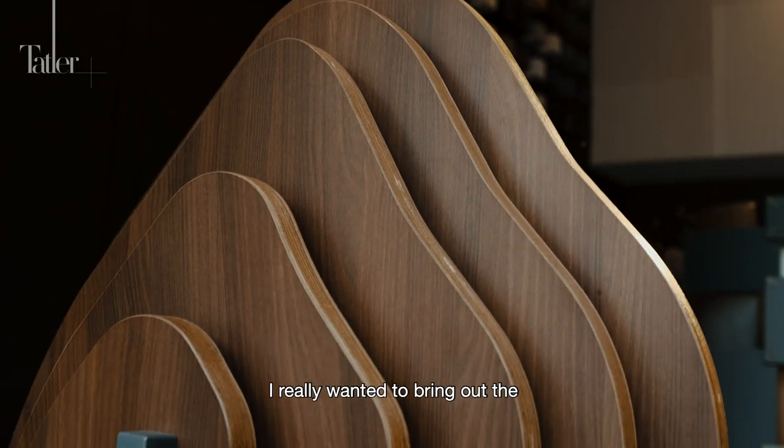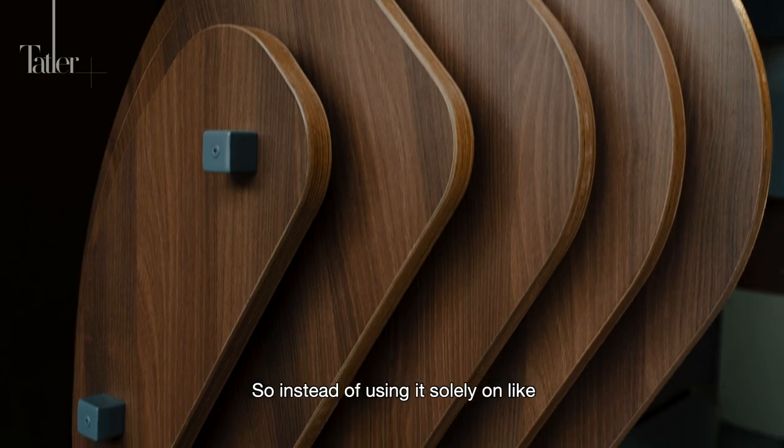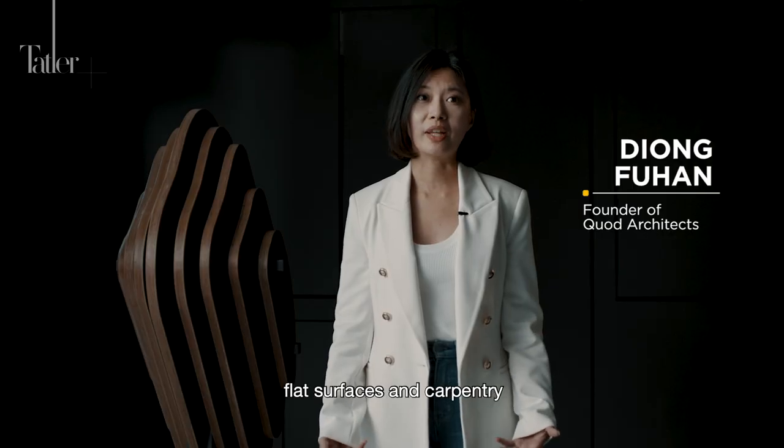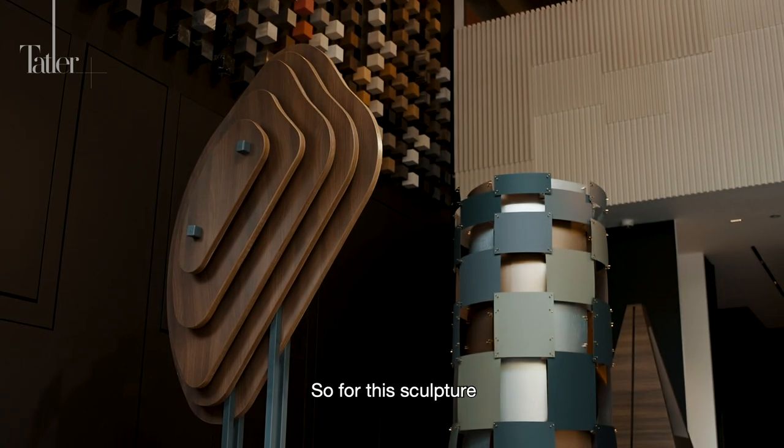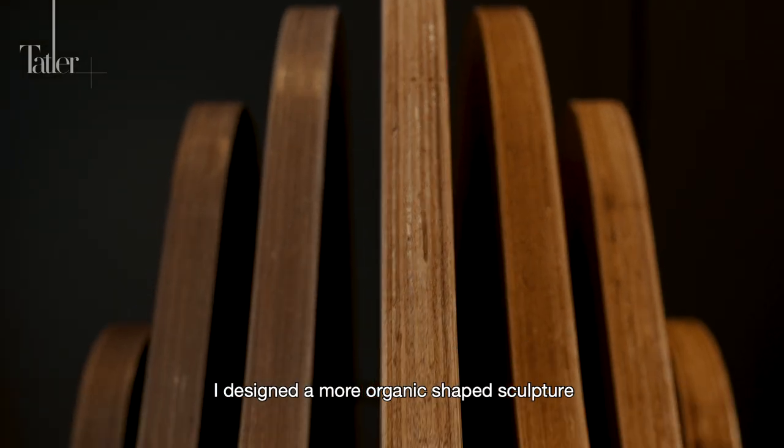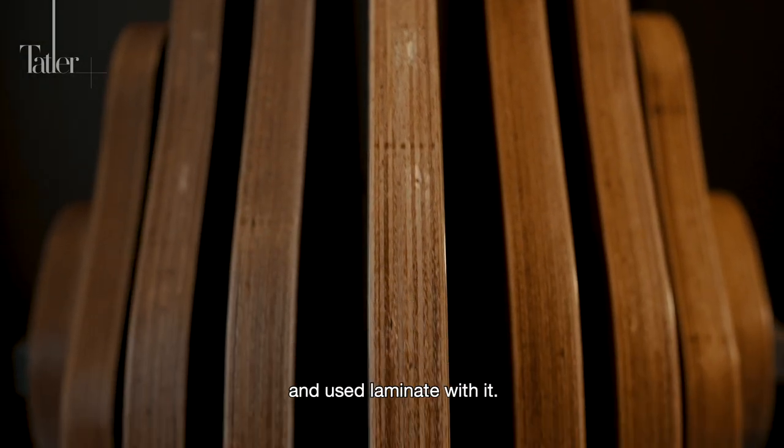I really wanted to bring out the characteristics of laminate, so instead of using it solely on flat surfaces or carpentry, we really wanted to express it in a different way. For this sculpture, I designed a more organic shaped sculpture and used laminate with it.